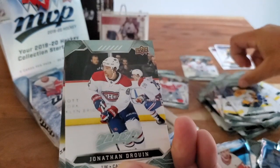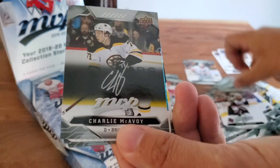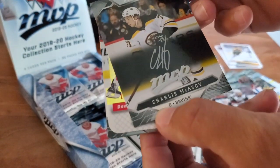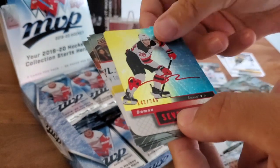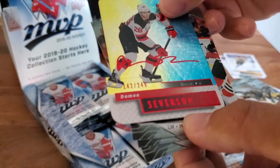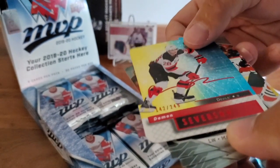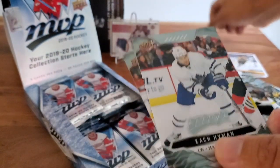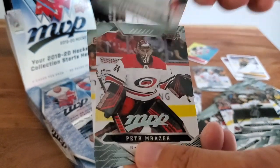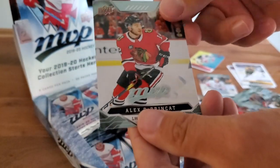Filip Forsberg, Jonathan Drouin, Derek Stepan. Silver script — Charlie McAvoy. The regular silver scripts usually come right on the card. Oh, here we go — we got a die cut! Numbered 142 out of 249 — Damon Severson. Zach Hyman. Flashy looking die cut. Peter Mrazik and Alex Dobrynkin.